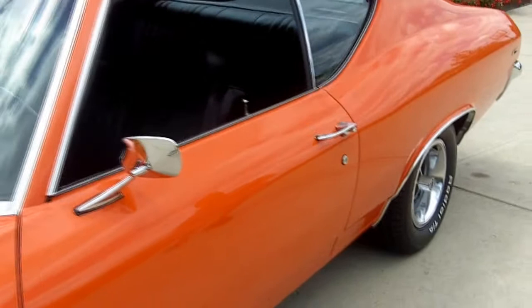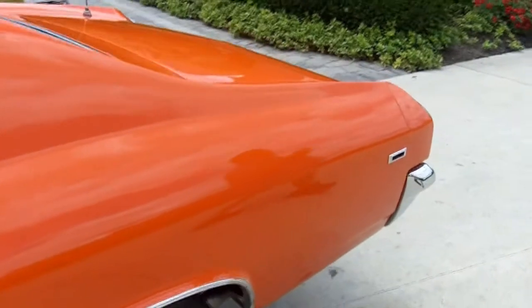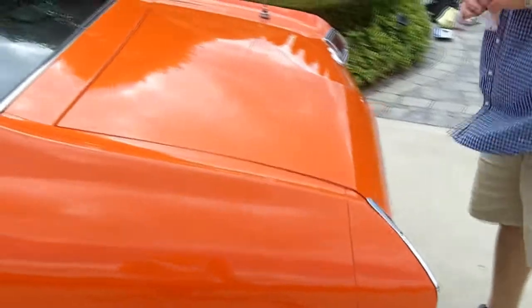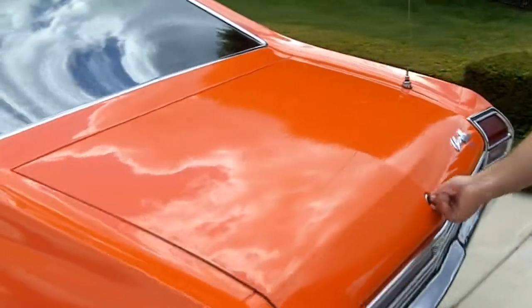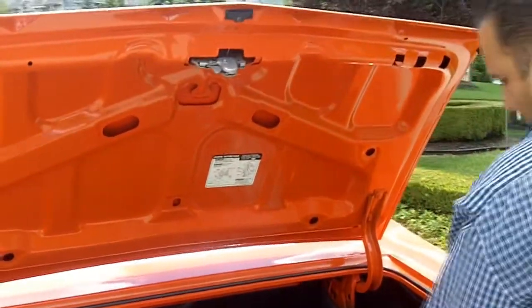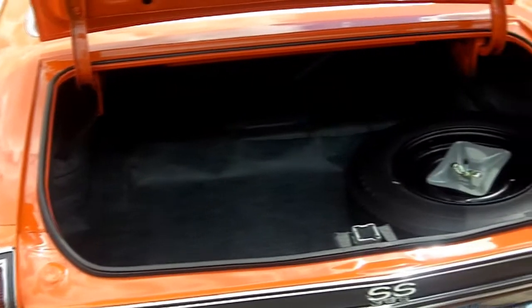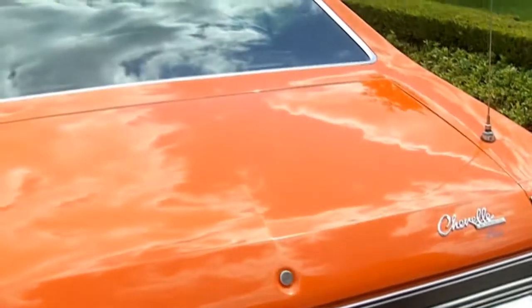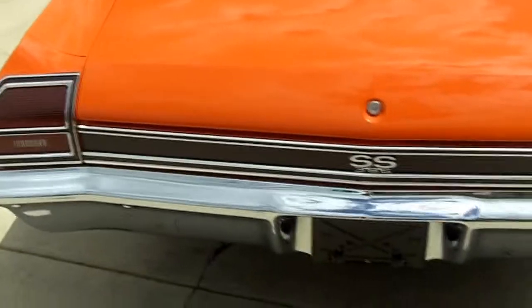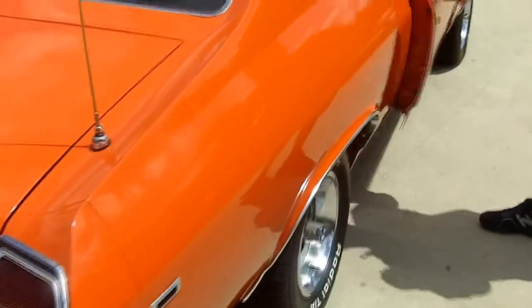Don't miss out on the opportunity to own this beautiful Chevelle. Let's take a look in the trunk. Beautiful lip seals everywhere. Nice stock-looking trunk, very sanitary with a spare tire, polyglass, and looks like the jack assembly as well. All the chrome, trim, and everything on this car is absolutely pristine.